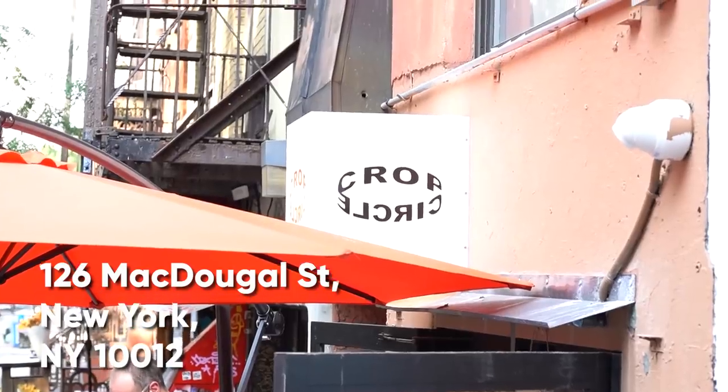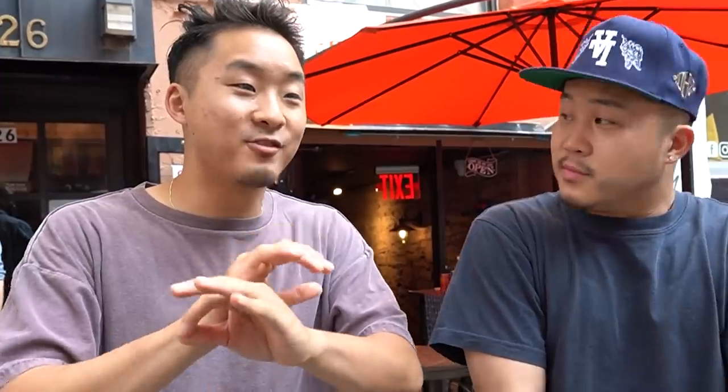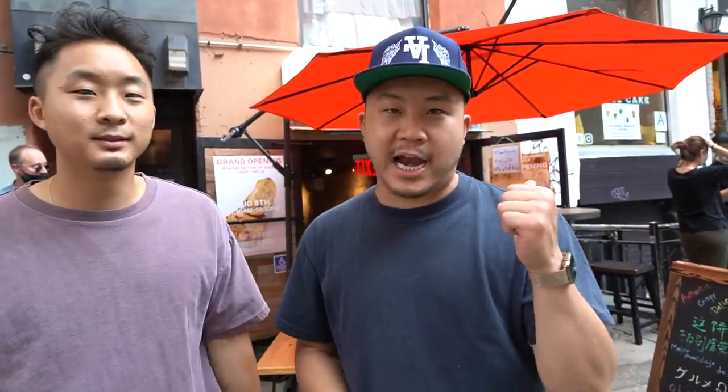We are in a seldom explored village — at least by us — the West Village. We are outside of Crop Circle. This spot just opened up and it is serving a Chinese street food that I have never seen served in America before. Let's go check it out.